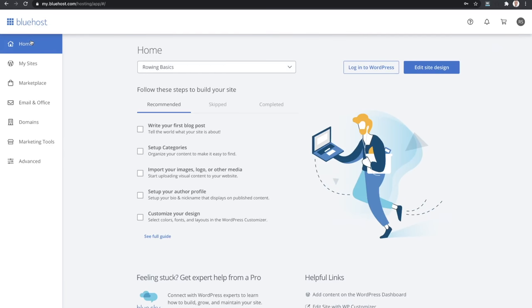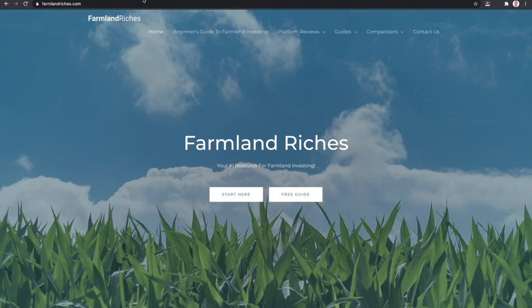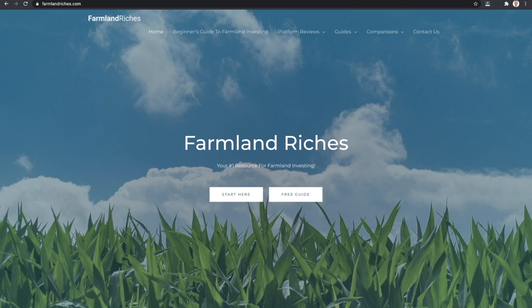Here we are inside of the Bluehost dashboard. They have a really helpful guide here that will help you through these different steps of getting started - like writing your first blog post, setting up categories, putting in images, logos, or other media. The one area I don't have a ton of information for you is website design - the visual look of your website. Let me jump over to Farmland Riches and show you what my website looks like. It's really basic - not a heck of a lot going on here.